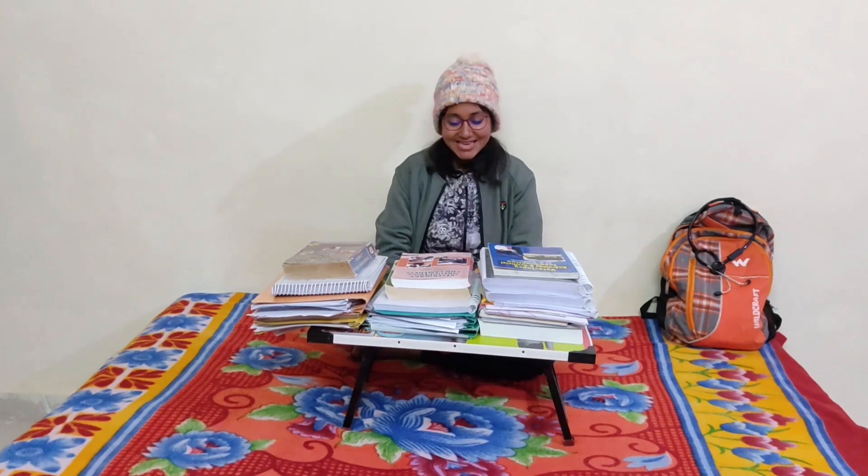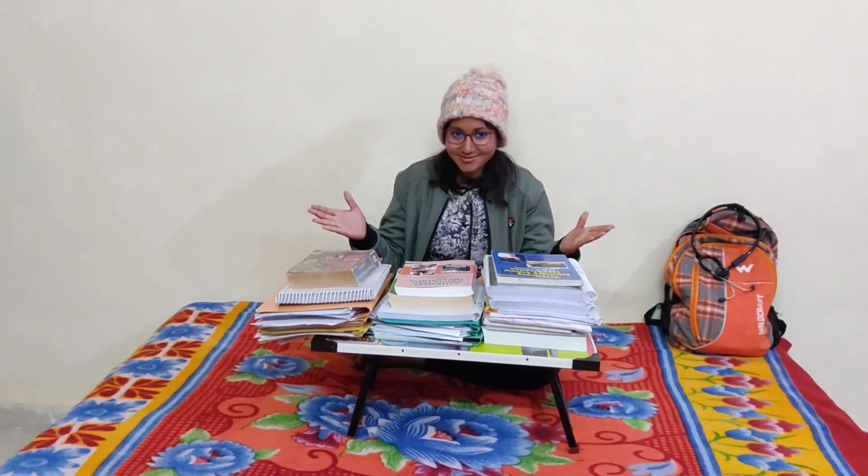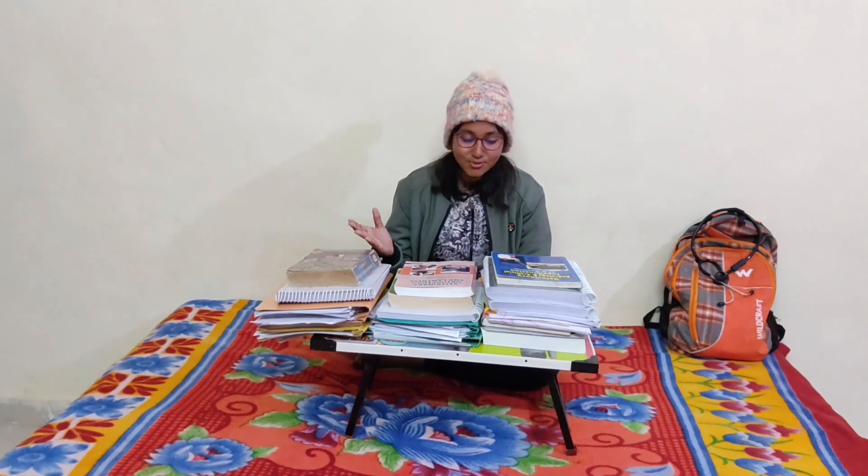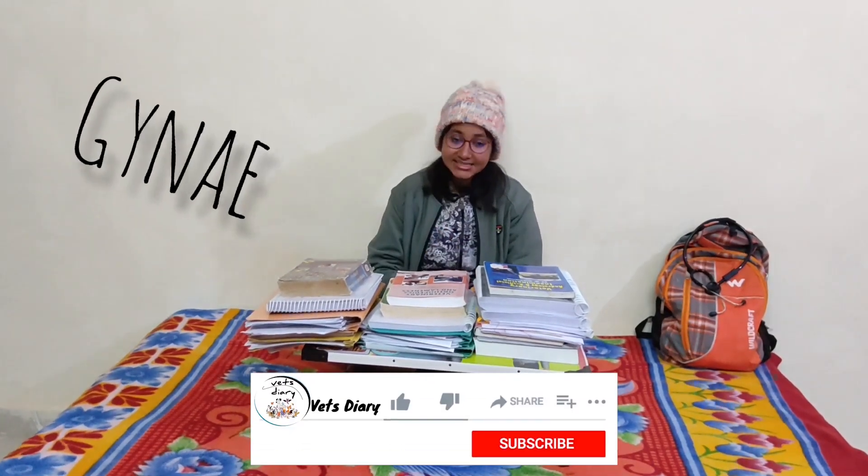Welcome to Vet's Diary. Today I'm up again with a new topic and I hope it proves useful to all the vet students. Today's topic is the fourth year veterinary books. All the vet students who are in third year and will go into fourth year must have a question in their minds about which books are best to study. We have three subjects: veterinary surgery and radiology, veterinary gynecology and obstetrics, and veterinary medicine. According to the syllabus, the topic is divided into units and we study accordingly.